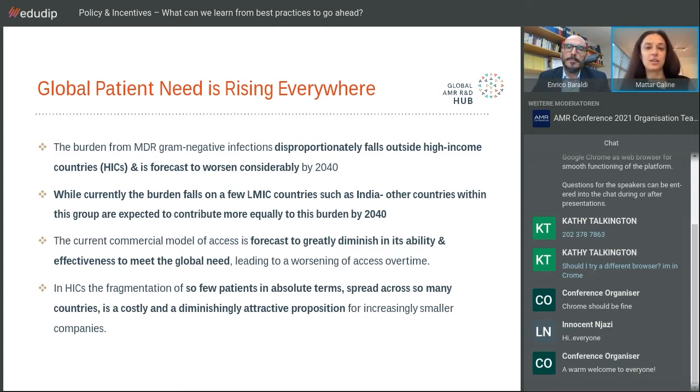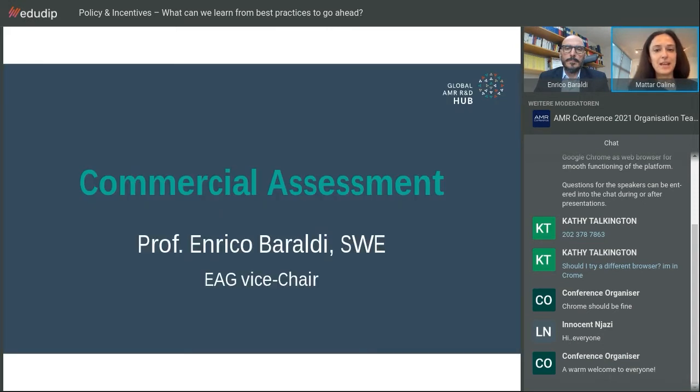In high-income countries, MDR gram-negative infections will certainly increase, potentially to a point where one in three infections may be MDR. But the fragmentation of so few patients in absolute terms spread across so many countries is a costly and diminishingly attractive proposition for increasingly smaller companies. People who can pay are a very small proportion under the current model. Where the patient need is significantly bigger, reconciling all of this is the core challenge.